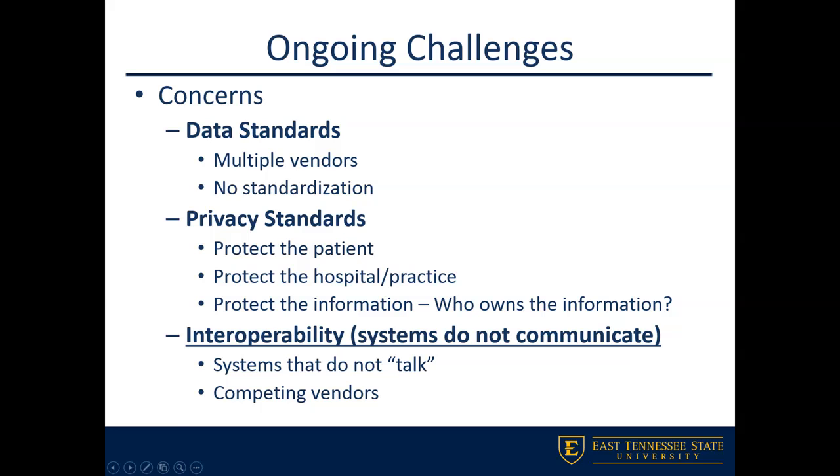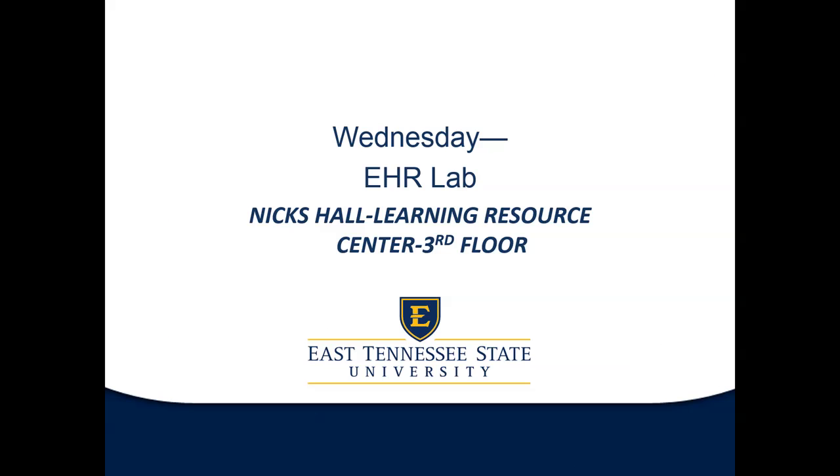That's the end of what we're going to cover today on health information technology. Remember, on Wednesday we're not meeting in our normal location — we'll be in Nix Hall, third floor, in the Learning Resource Center computer lab. If you have any questions or issues before then, please feel free to contact me anytime. We'll see you on Wednesday.